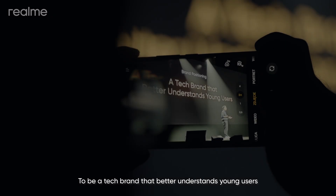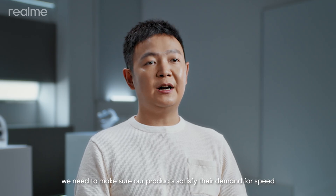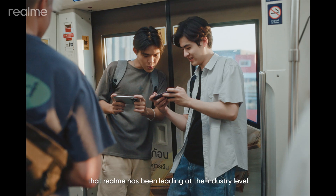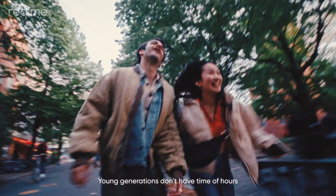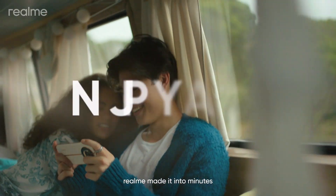To be a tech brand that better understands young users, we need to make sure our products satisfy their demand for speed. This is Francis Wong, Head of Product Marketing. Charging is always the best area of speed that Realme has been leading at the industry level. Young generations don't have time waiting hours for charging — Realme made it into minutes.